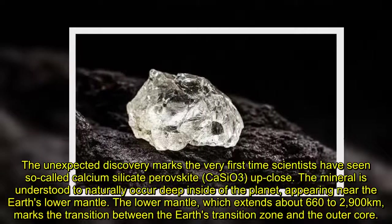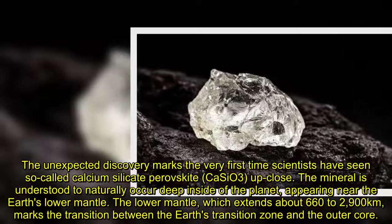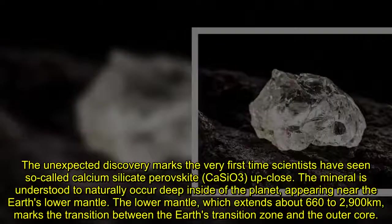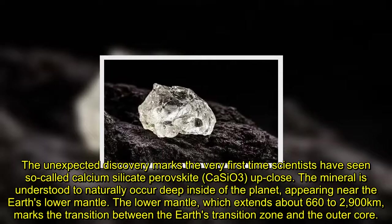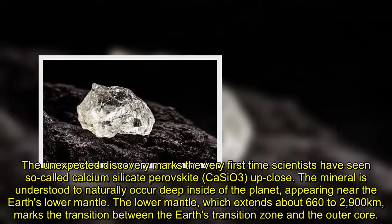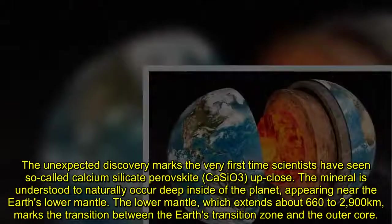The unexpected discovery marks the very first time scientists have seen so-called calcium silicate perovskite up close. The mineral is understood to naturally occur deep inside of the planet, appearing near the Earth's lower mantle, which extends about 660 to 2,900 kilometers, marking the transition between the Earth's transition zone and the outer core.